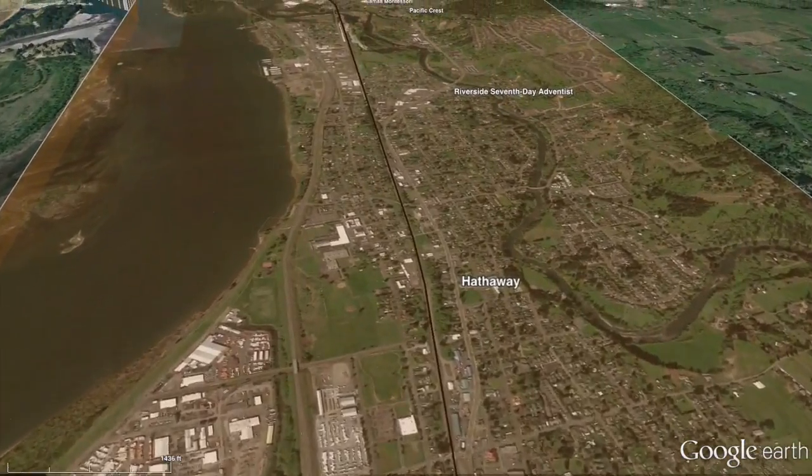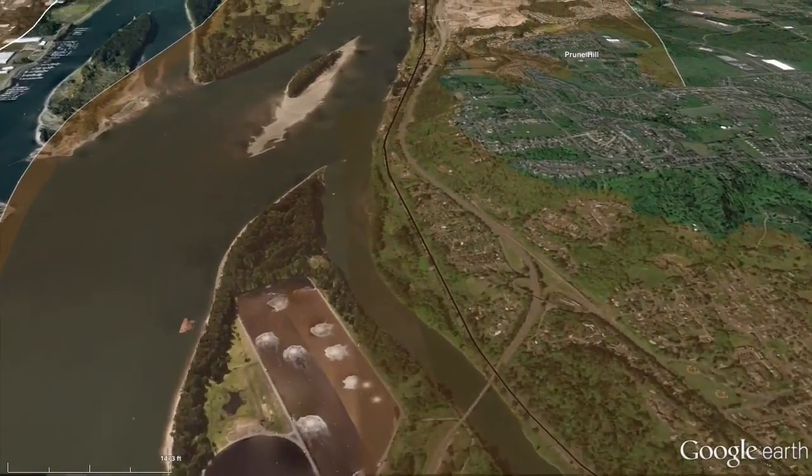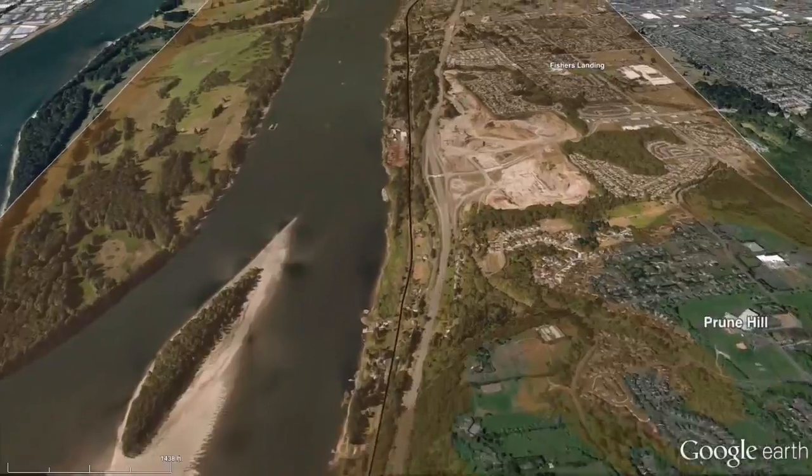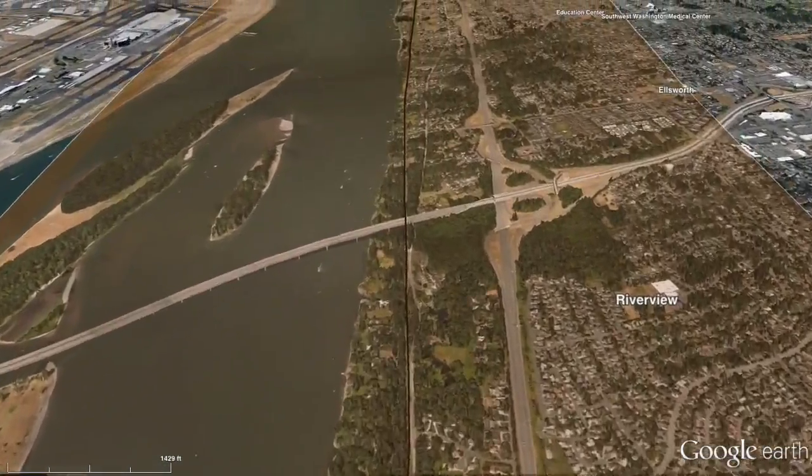Here's the third potential route into the port's Terminal 6. It goes down the Washington side of the Columbia River, through Vancouver, then over the railroad bridge west of Interstate 5.